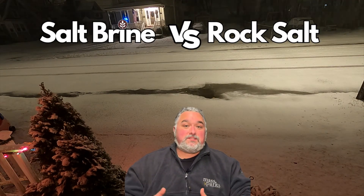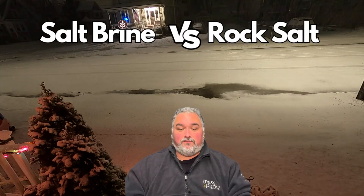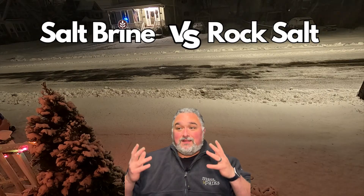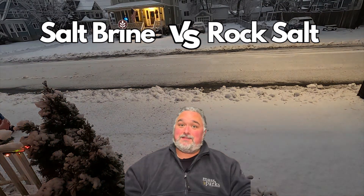As with any de-icer or pre-snow treatment, eventually enough snow is going to fall and you're going to have to shovel it off and reapply. But instead of rock salt this coming storm, why not try brine? It's brine time.